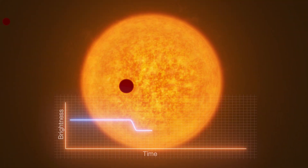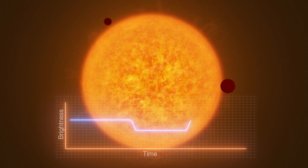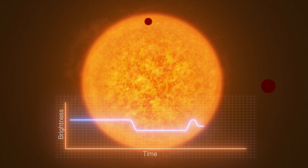Additional smaller dips in light levels, just before or after the transit, can indicate a satellite — an exomoon.